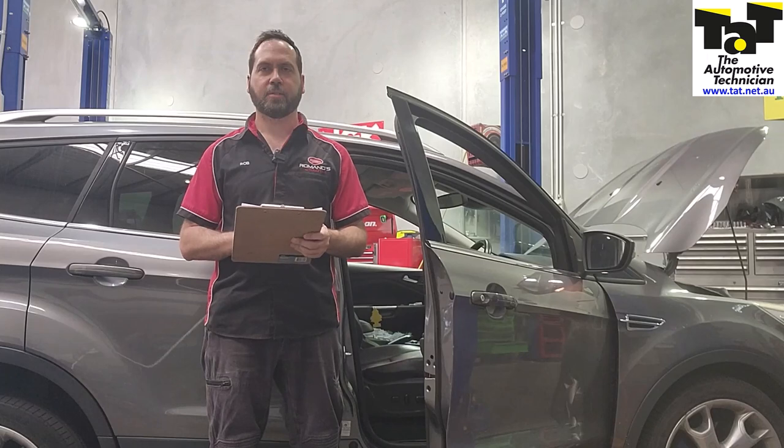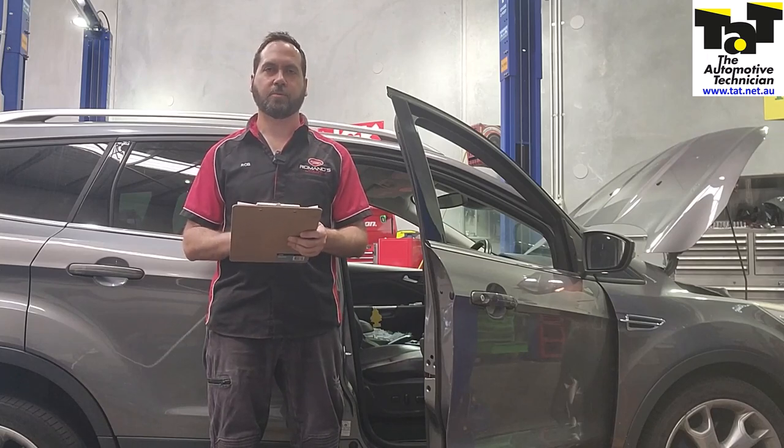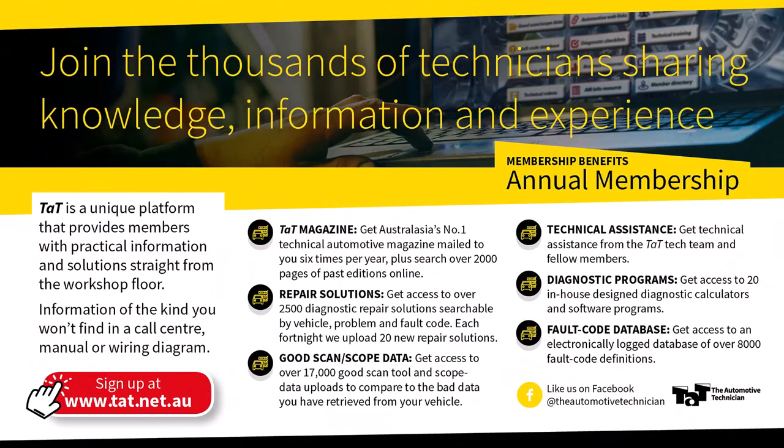Once again guys, it's one of those things where we always say we've got a lot of subscriptions and we try to utilise them where we can. So make sure you're a part of the TAT website and jump on to make good use of those repair solutions. Thanks again, see you next time. Bye.